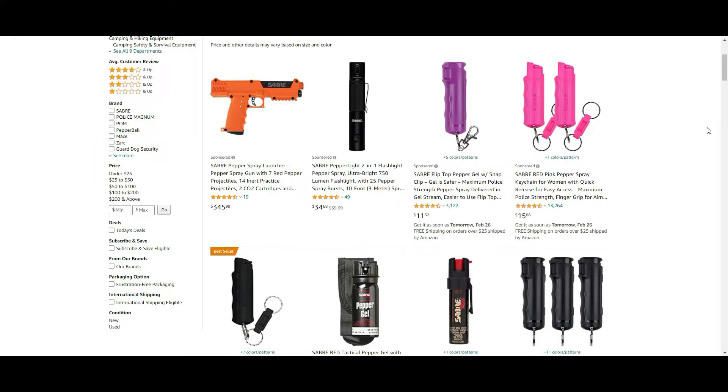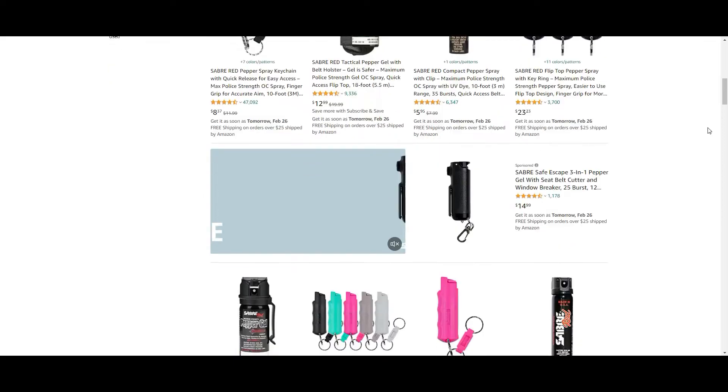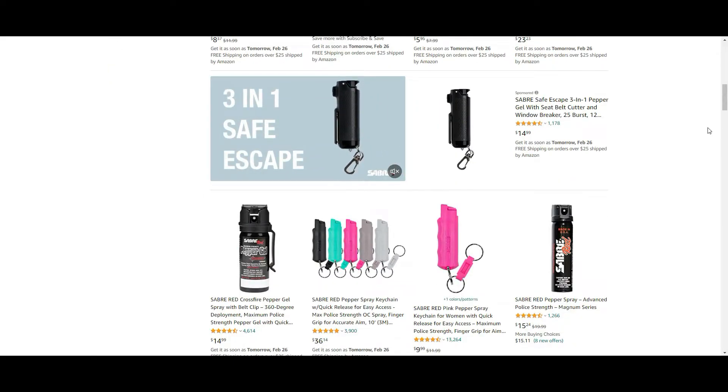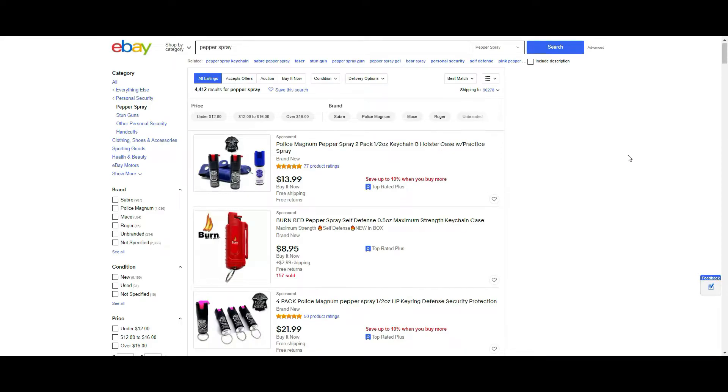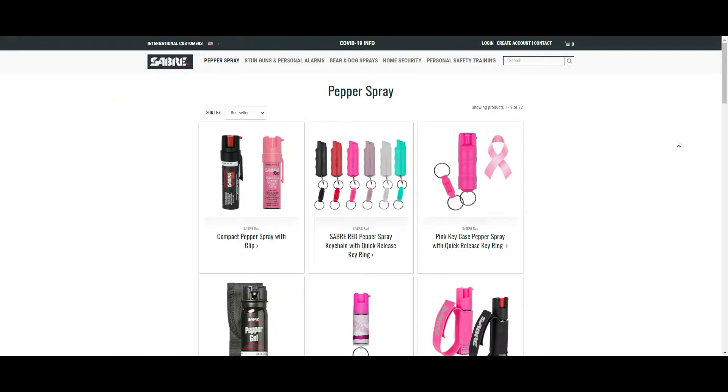If you have a few days to spare and want the convenience of shopping from home, the easiest way to buy pepper spray is online at a place like Amazon. There's also a good selection on eBay, but if you don't like Amazon or eBay, you can also buy directly from Sabre at sabered.com in most cases.